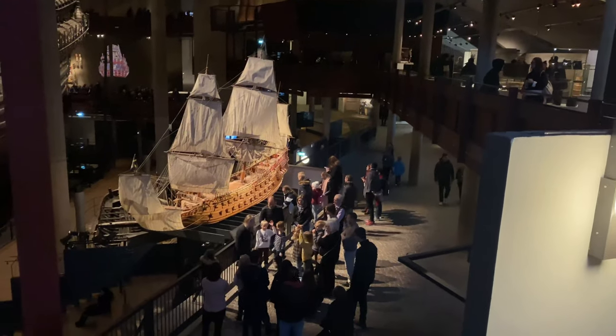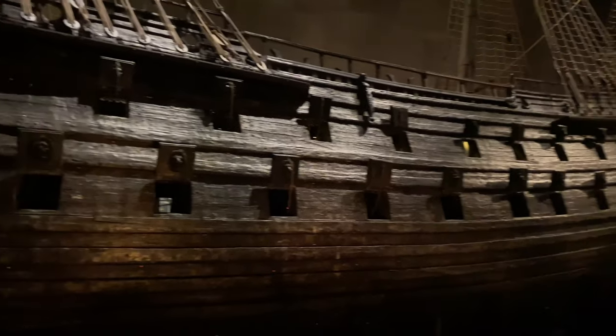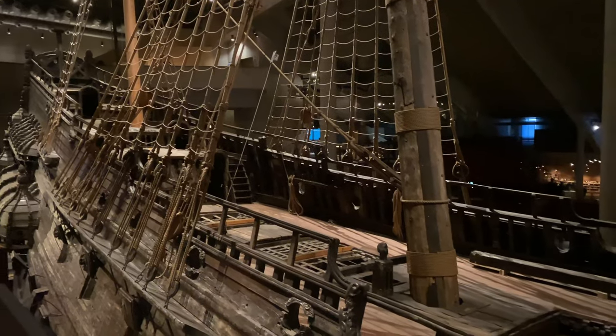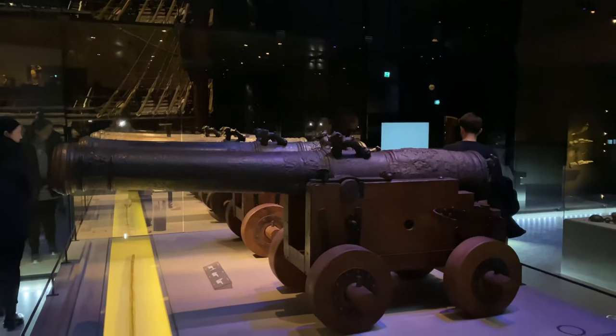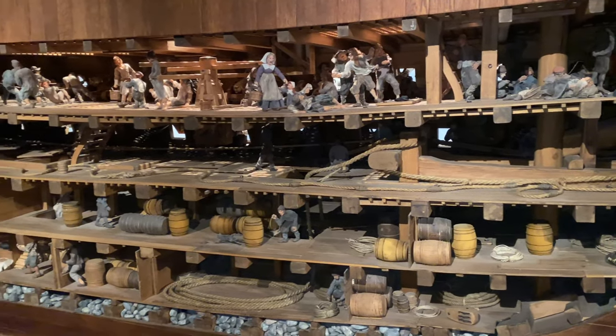The Vasa Museum is Scandinavia's most visited museum and also the only one to display an almost fully intact 17th century, 69-meter-long warship. Once inside, you will find out what life aboard the Vasa ship was like.